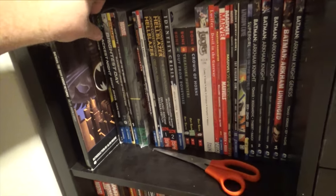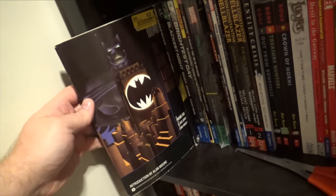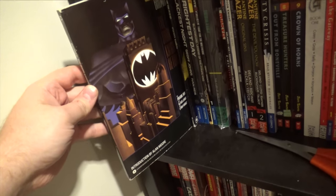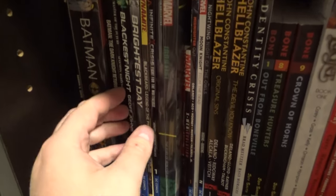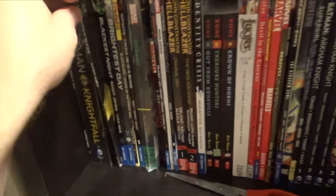Batman and Robin All-Star book — I was saying this was really controversial. But the art on the front is something I've never seen outside of this softcover, so I think this is an older print, and I'm super happy with that cover. It looks really cool. Batman Master of the Future — I don't like the art on the front, but it was cheap.